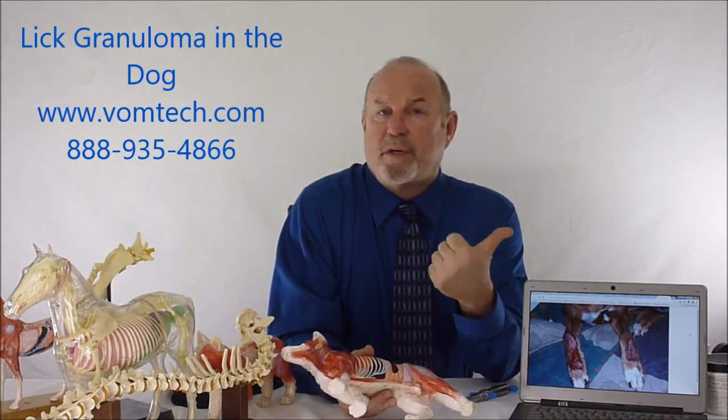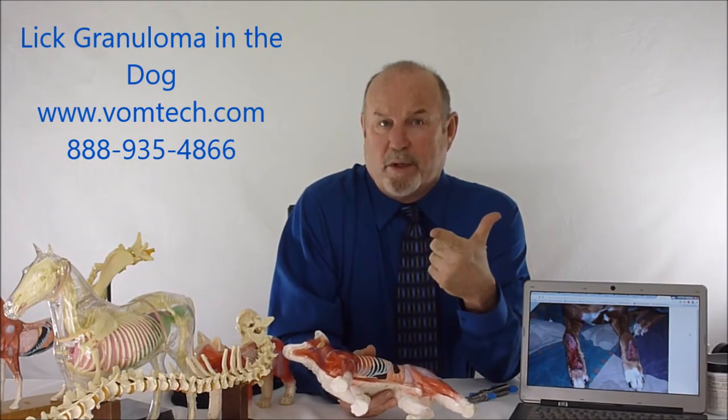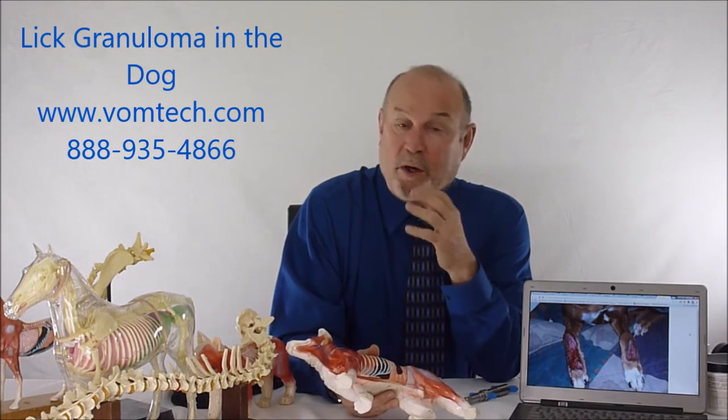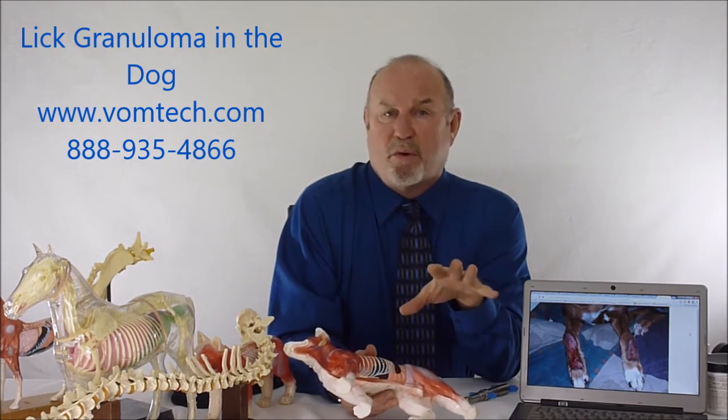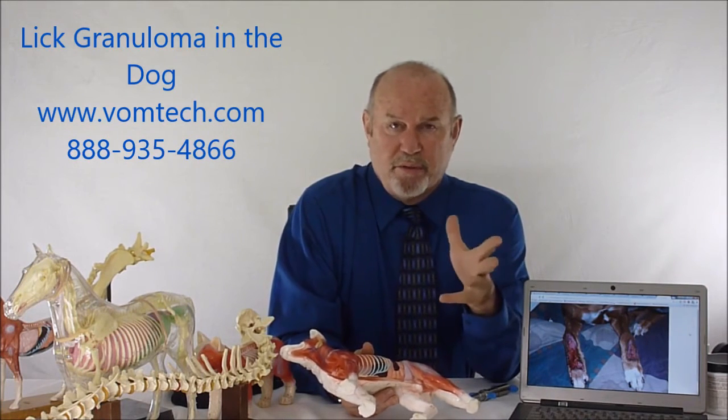The treatment involves antibacterials, which of course take care of the infection. We try to keep the dog away from it — we can do that with a cone or by wrapping it. Putting bitter orange or other things that make the taste horrible or hot doesn't solve the problem, because the dog busily licks that off, and that produces more inflammation.